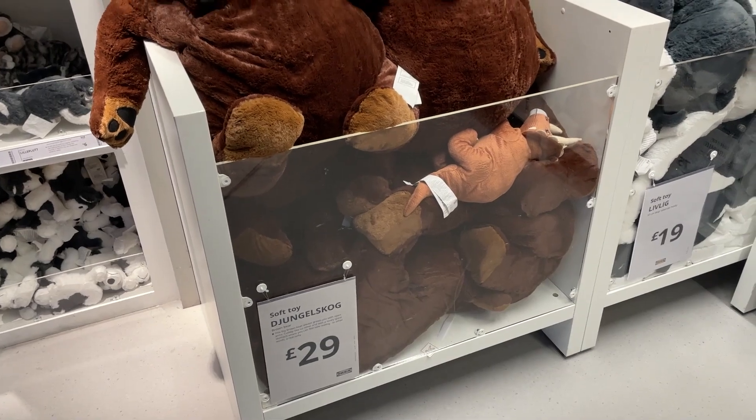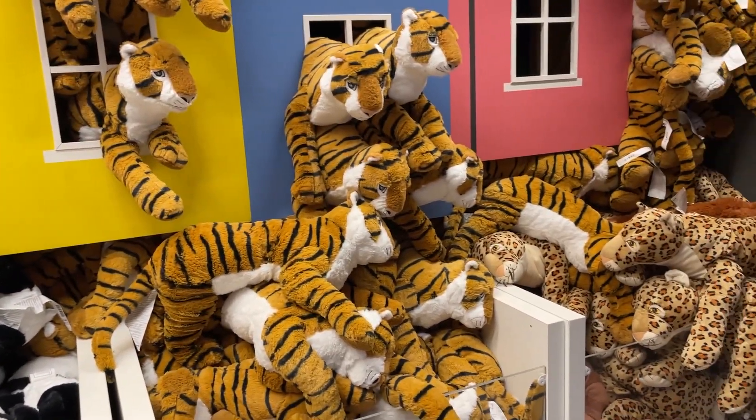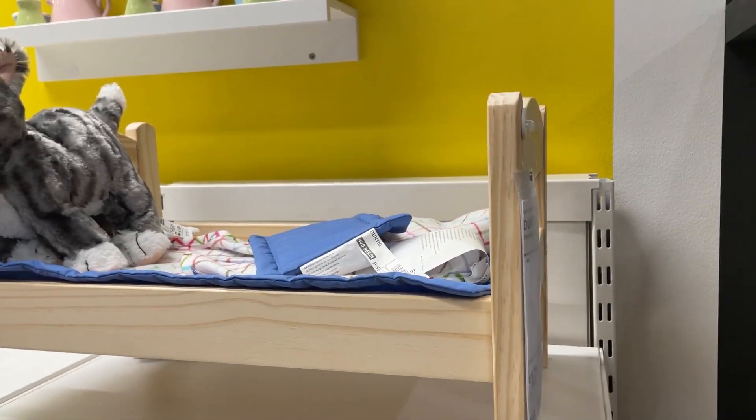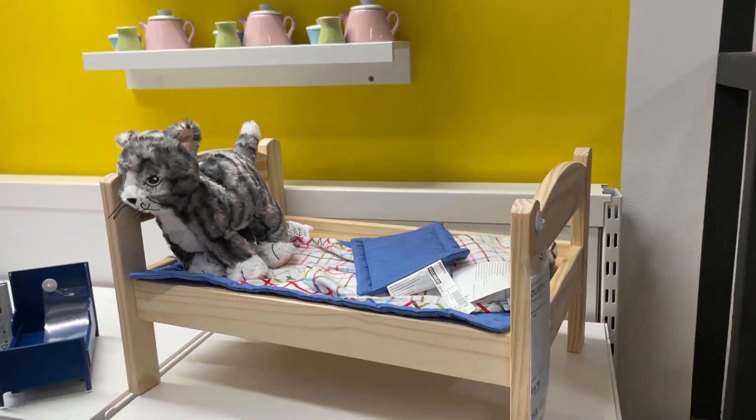Do I need a jungle rug? I think so, for sure. Oh my god, so fluffy. Alright, if I get a cat, I need this bed for the cat — how bloody amazing is that?